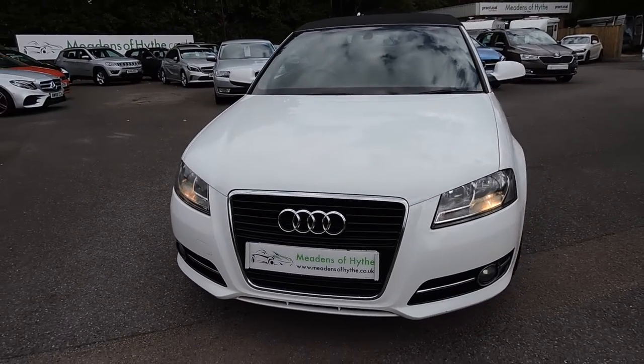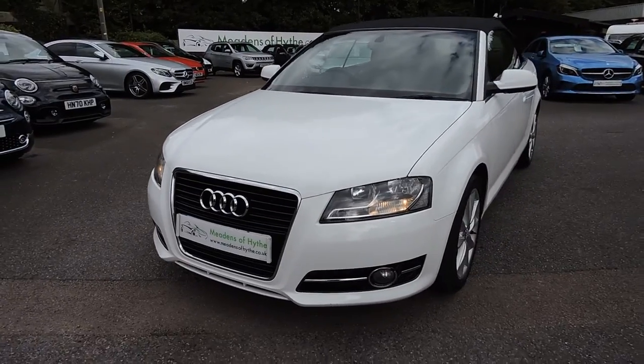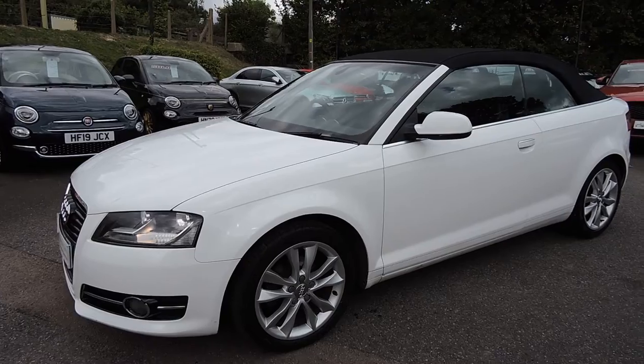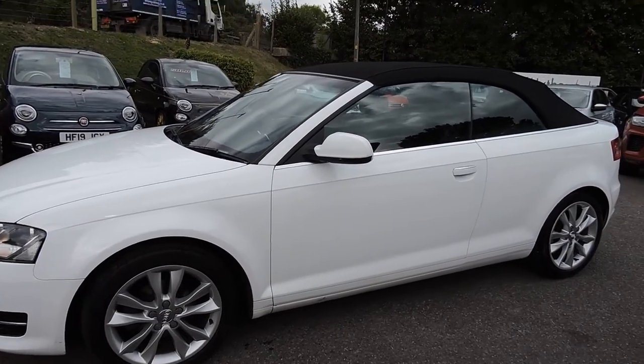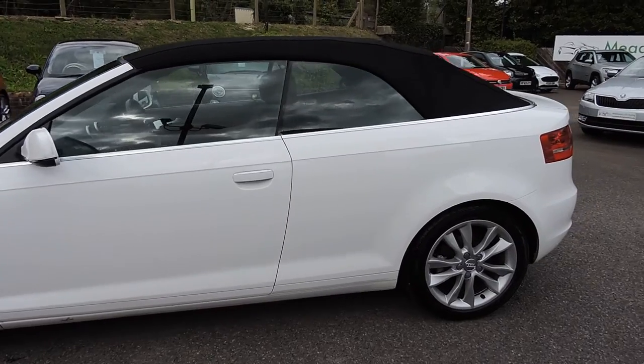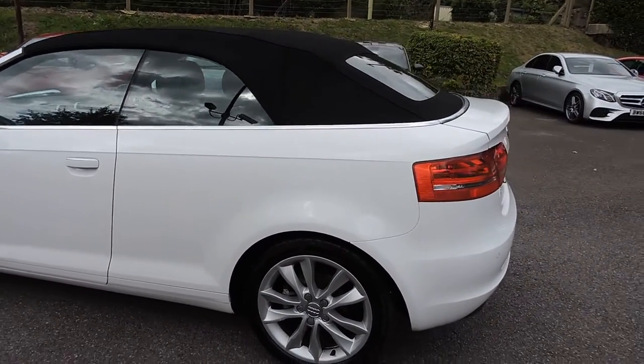2013 13 Reg LD A3 Cabriolet 1.6 TDI Sport Final Edition in Ibis White with full black leather trim. This one's two owners, 78,000 miles with service history.